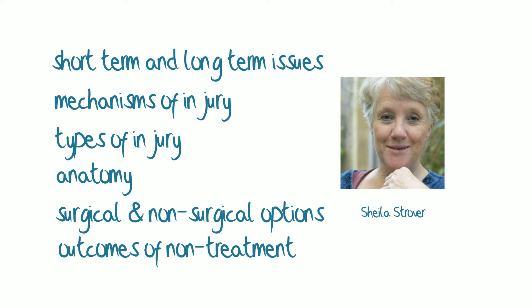Let me tell you briefly about myself. My name is Sheila Strover. I'm a medical doctor, and I've worked in association with knee surgeons and physiotherapists for many years, managing a knee clinic, attending clinical meetings, and assisting with educational courses. I also helped to establish a charitable foundation to teach young surgeons about keyhole surgery of the knee, and to teach young physiotherapists about rehabilitation.